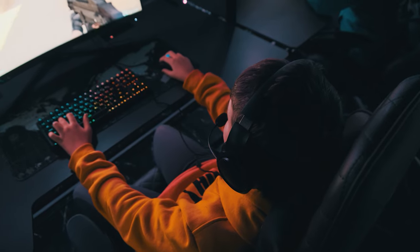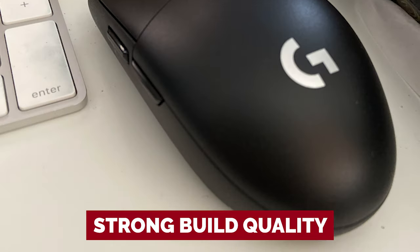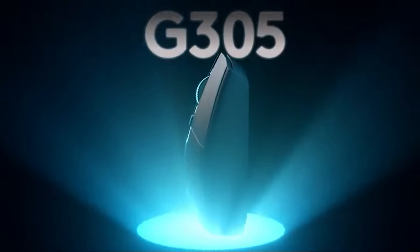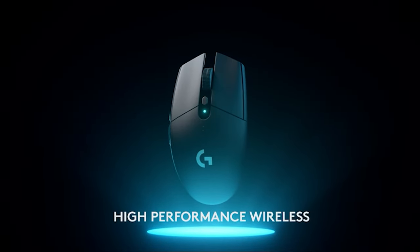Overall, the Logitech G305 Lightspeed is a wonderful choice for a low-cost gaming mouse, offering users a strong build quality, a cozy design, and wireless connectivity at an incredibly reasonable price. It is still a great option for those looking for a cheap gaming mouse, even though its weight might be an issue for faster-paced games.